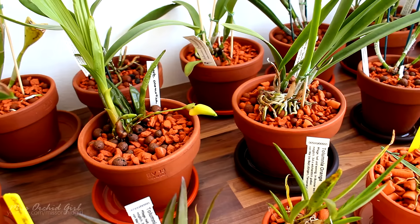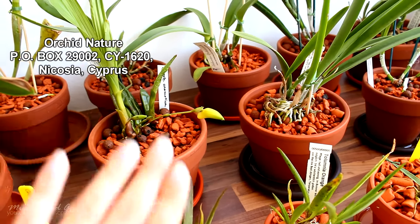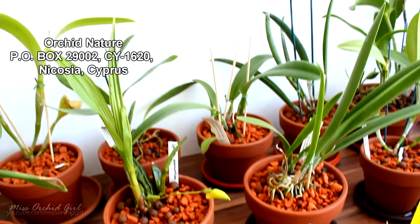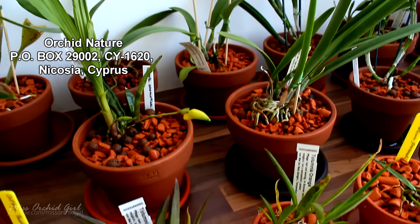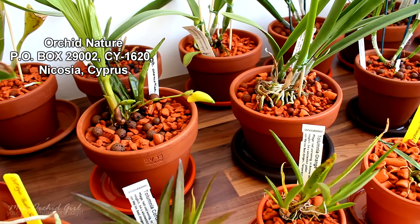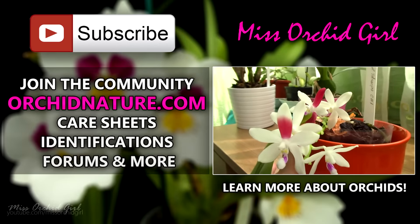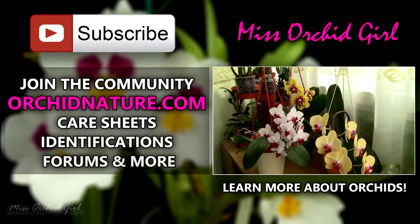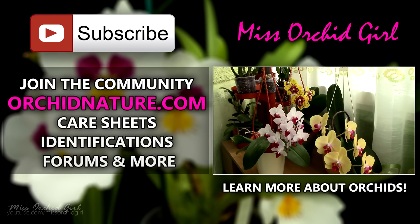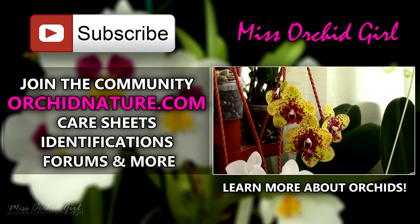Feel free to leave me comments down below if you have further questions, suggestions for videos, or just want to say hi. I always read comments and I always respond. You can also send me a letter at the address you see here and in the description below. If you click on the left side of your screen you'll be directed to orchidnature.com, where you'll find care sheets, identification sheets, and you can talk to us in the forum section. On the right side of your screen you can click to watch another orchid video. Thank you guys for watching — I'll see you all next time, bye!